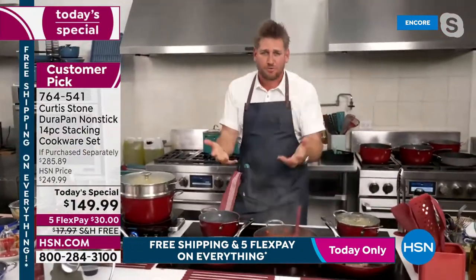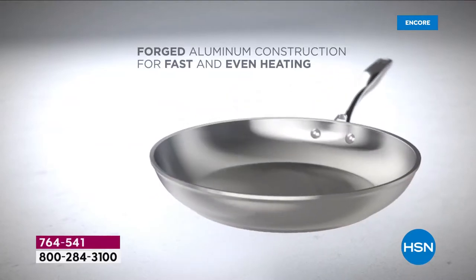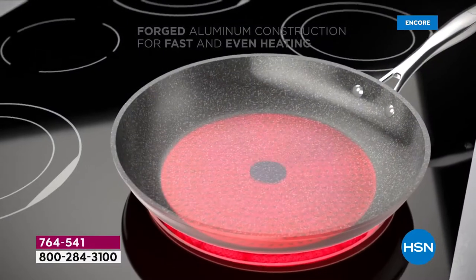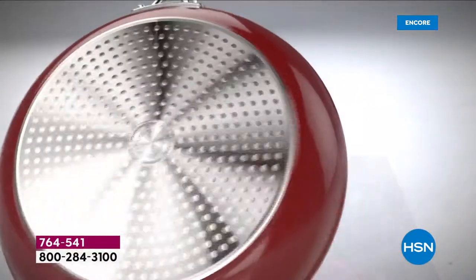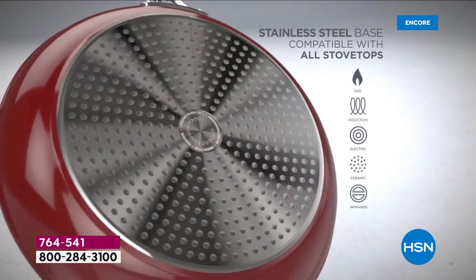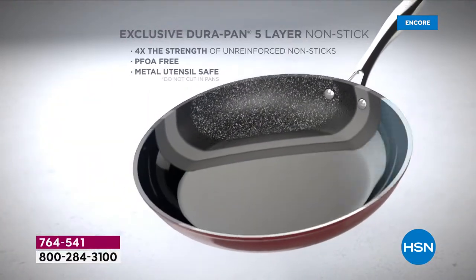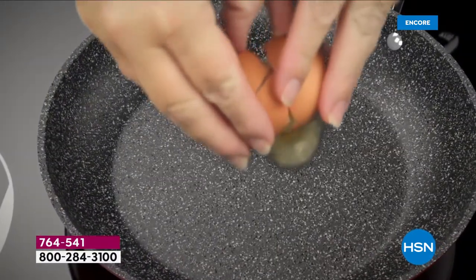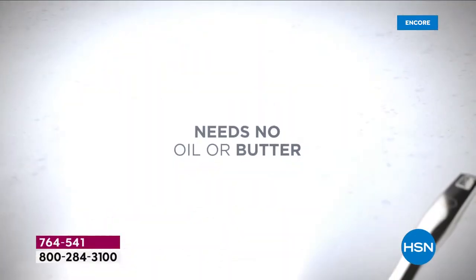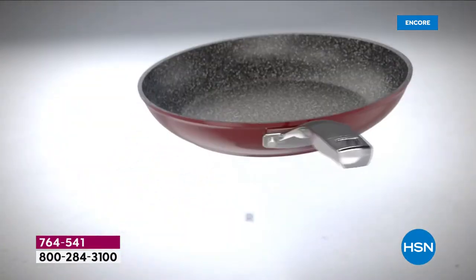DuraPan animation walkthrough: it starts with forged aluminum — a wonderful heat conductor for fast, even heat. A stainless steel disc on the bottom means it works on induction, electric, and gas. Five layers of DuraPan is what you're taking home in every single piece. That's why you can use stainless steel utensils — you can really beat up this cookware.